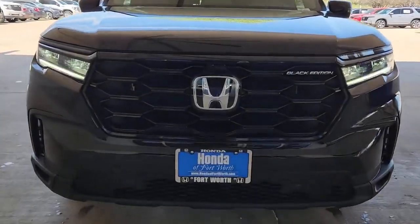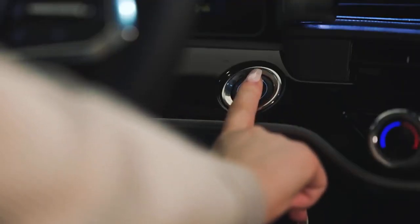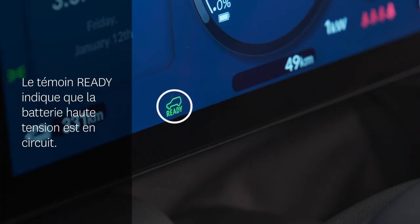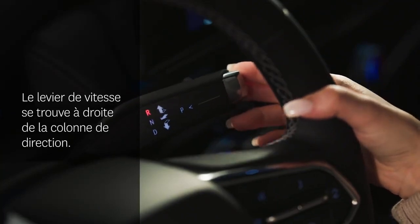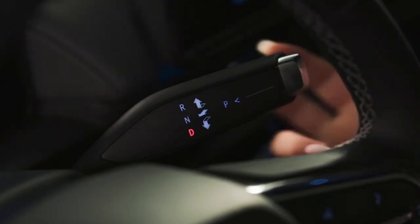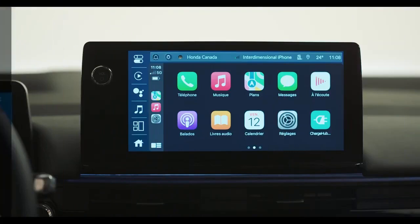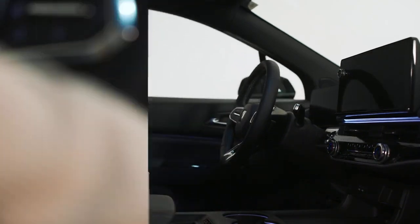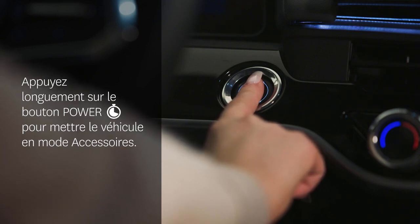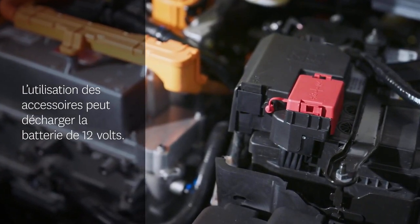Honda's commitment to innovation and sustainability is further exemplified by the upcoming 2025 Civic Sedan Hybrid. This model introduces a hybrid powertrain to the Civic lineup, blending electrified power with the Civic's traditional performance and style. The Civic Hybrid aims to deliver excellent fuel efficiency and reduced emissions, making it a smart choice for eco-conscious drivers. It features a sleek, aerodynamic design and a state-of-the-art interior with the latest infotainment and driver assistance technologies. It seamlessly integrates electric and gasoline power for superior fuel efficiency, providing an exhilarating driving experience with instant torque and smooth acceleration. Brandon Honda in Tampa, FL is gearing up to introduce the 2025 Civic Hybrid, with prospective buyers encouraged to sign up for updates and be among the first to test-drive this innovative vehicle.